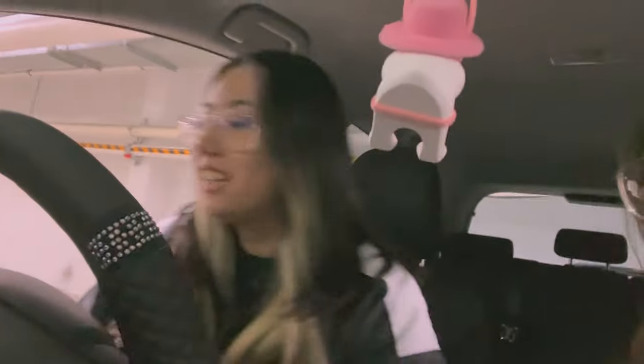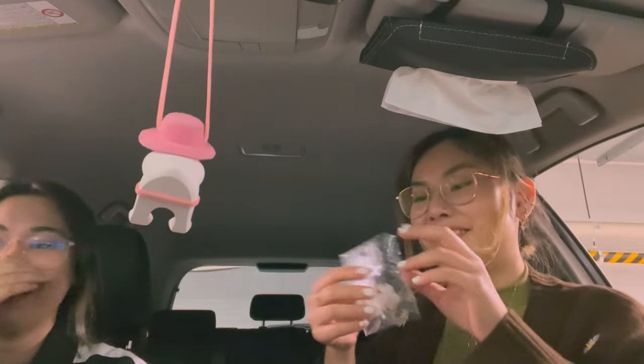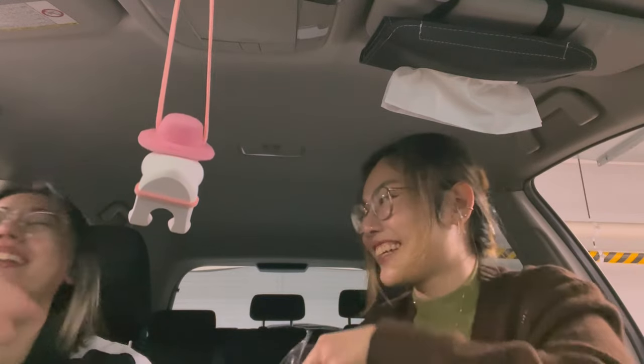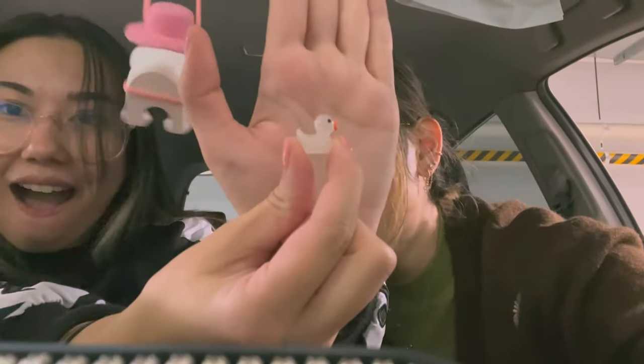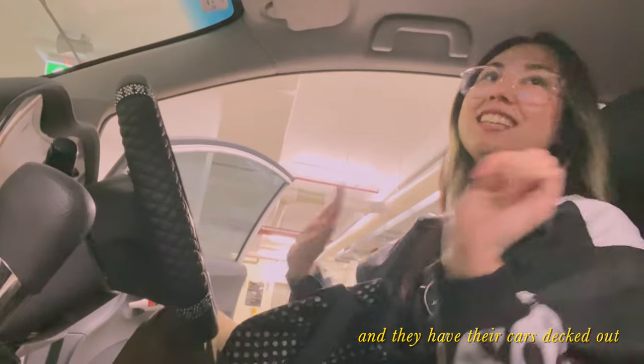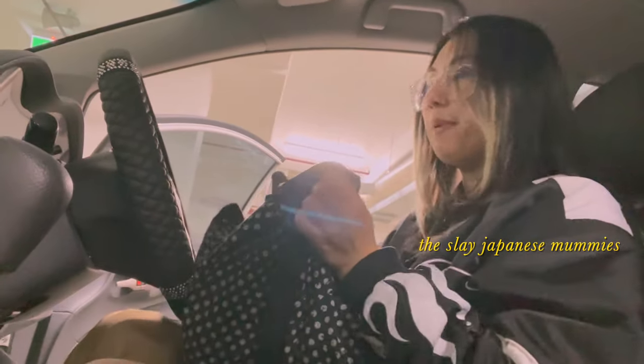The friend notices the duck on the dash: 'Oh, I didn't even realize there's a duck here!' Creator replies: 'You get one! Wait, hold on — I have a duck for you!' They go to put a duck in the friend's car. 'The butt's in the way — like this. It's so cute! It's like a leash.'